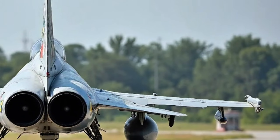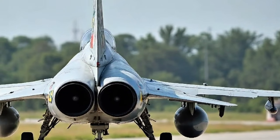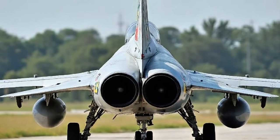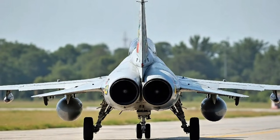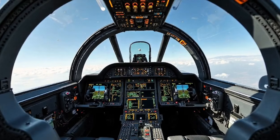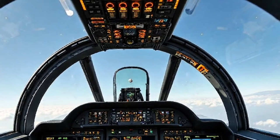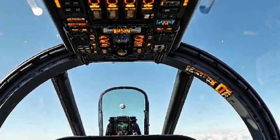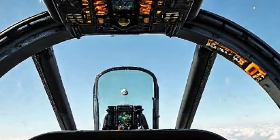Moving inside, the cockpit of the 2025 JF-17 is where the technological leap really becomes evident. It now features a glass cockpit layout with a large multi-function display system. The pilot has access to a modernized heads-up display and a digital fly-by-wire control system that enhances maneuverability and reduces workload during combat. One of the major upgrades is the inclusion of a helmet-mounted display system that allows the pilot to target enemies just by looking at them, critical in close dogfight situations.